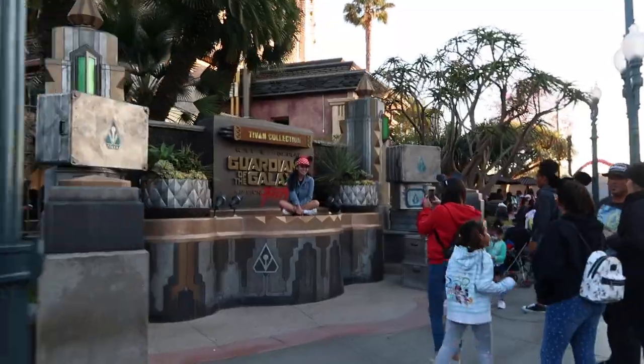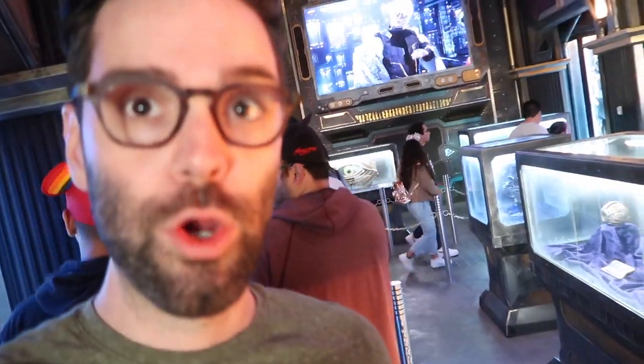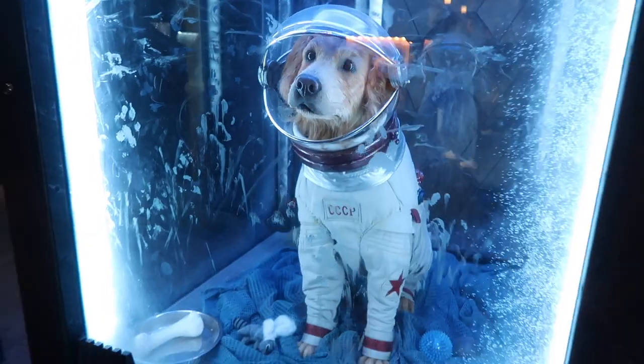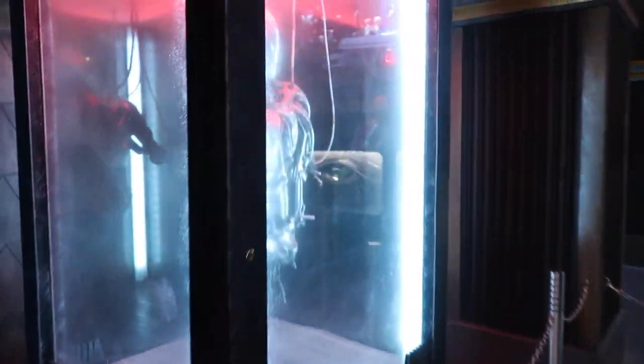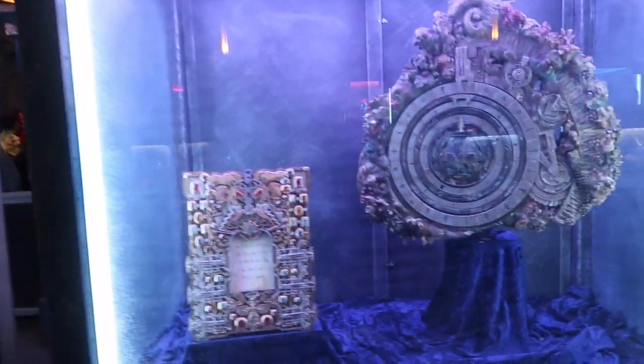You may know that they recently redid the Tower of Terror to make it into Guardians of the Galaxy Mission Breakout. This was my first time doing it, so go inside and watch it first. This is so cool — this used to be the inside of the Tower of Terror Hotel. It's so cool, you can even see a picture of the Rock.